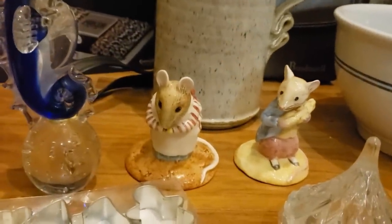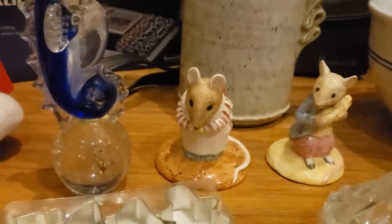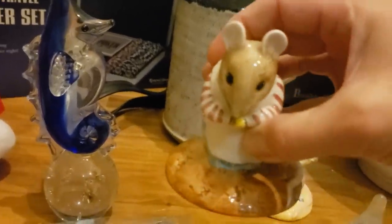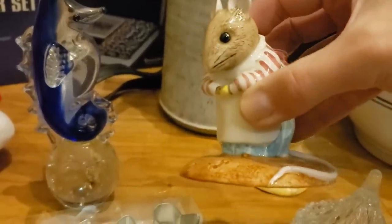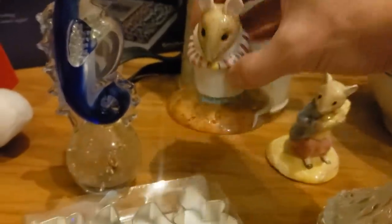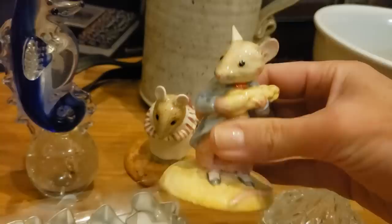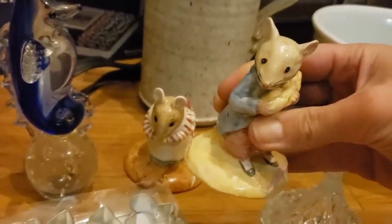These two were probably my best find of the day. They are little Beatrix Potter figurines by John Bezick and Royal Doulton. This one is Little Mrs. Tittlemouse — she is valued at $50. And this guy is Johnny Towne Mouse — he is even more valuable at about $60.